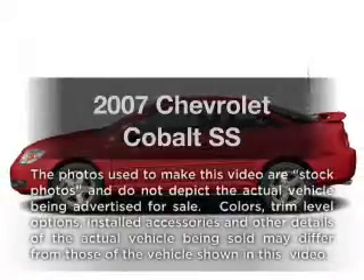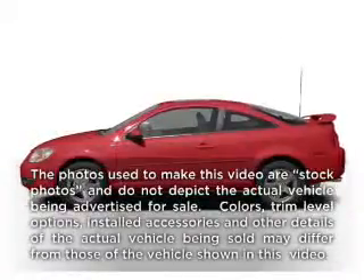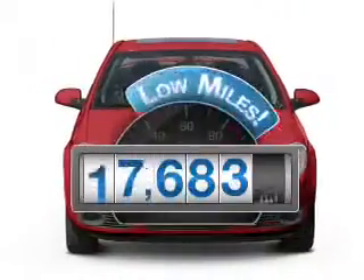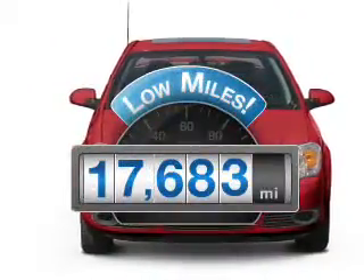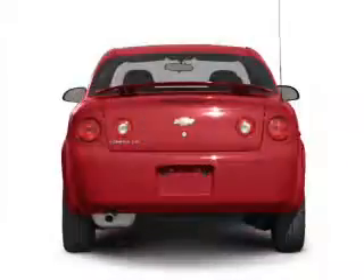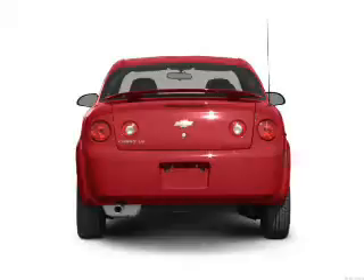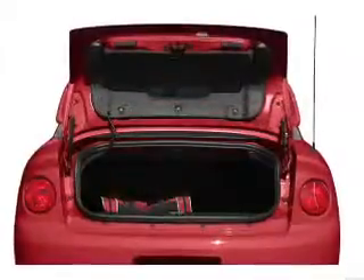Presenting the 2007 Chevrolet Cobalt. If you're looking for an automobile with great attributes, look no further. A low odometer reading makes this vehicle a great value at this price. With an efficient four-cylinder engine connected to a smooth shifting automatic transmission, premium wheels lend a distinctive appearance.